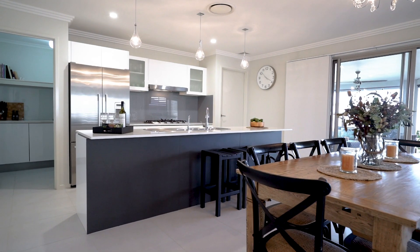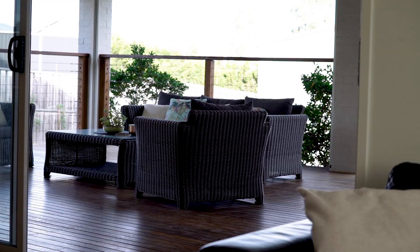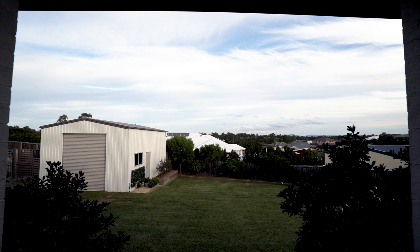Flow through to a designer kitchen with stone bench tops and butler's pantry. The kitchen overlooks the family room, and both extend to a vast entertaining deck to take in the view.